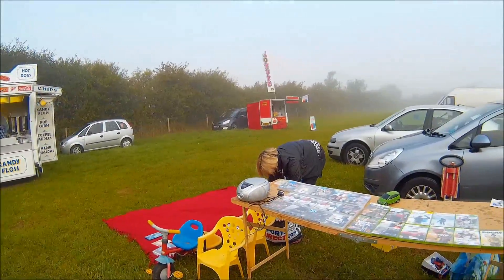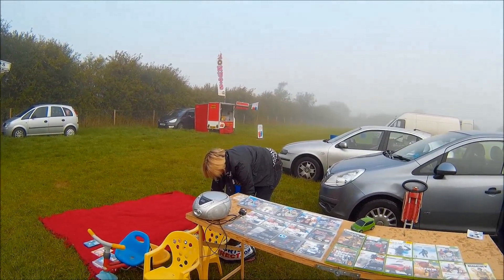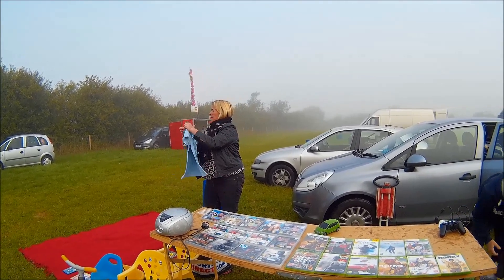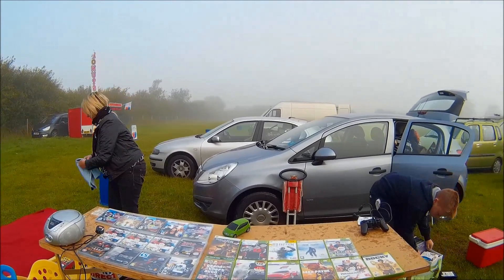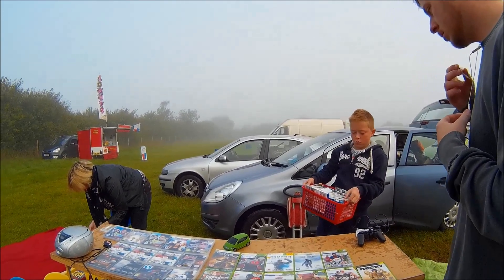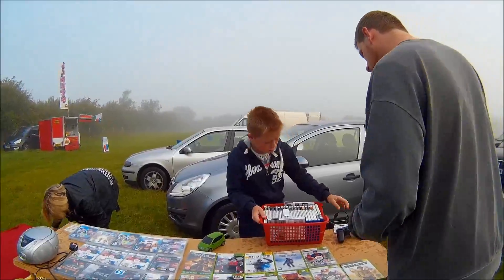PS3 and Xbox 360 titles — nothing worth picking up. They were all individually priced, mainly about £4.50 to £5 each. He had a few PS2 titles as well. The guy in the tracksuit comes up again, barging in to grab all the titles.